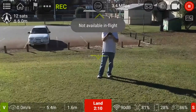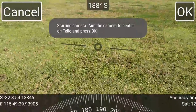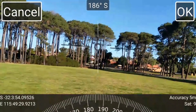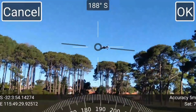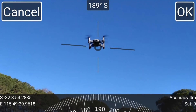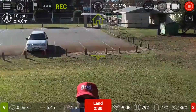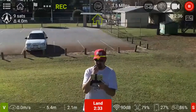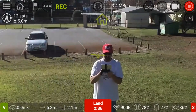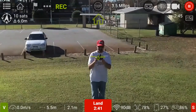This seems like a pretty fiddly feature. Aim the camera, center on the Tello and press okay. I've got to try it like this — just press it. Okay, now can I do a follow me? The Tello's too close.